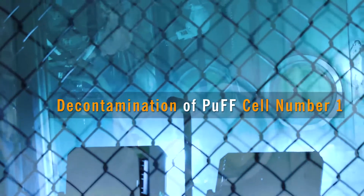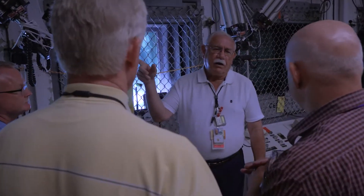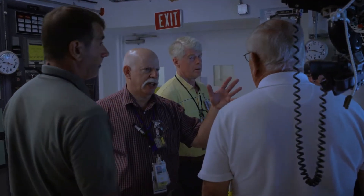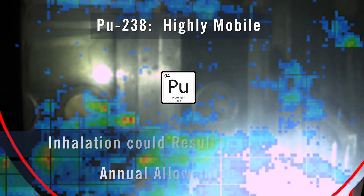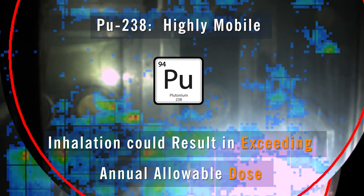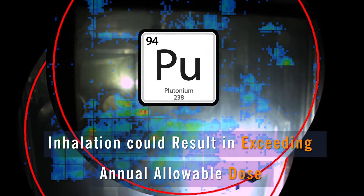Cell one is the most contaminated cell. If you look at the PUF facility as a whole, it holds about 1,500 grams of plutonium-238 and related radionuclides. The vast majority of that is in cell one, so we have to be very careful. The submicron-size PU-238 is highly mobile — inhalation of a single eight-micrometer particle could result in a worker exceeding the annual allowable dose.